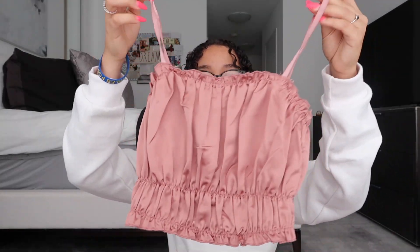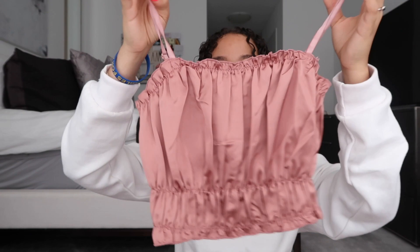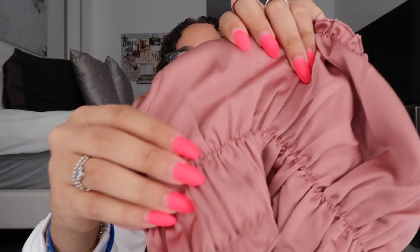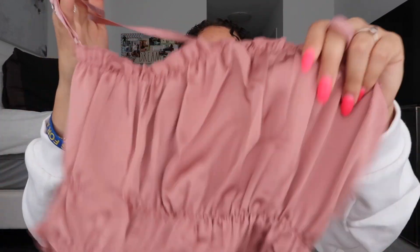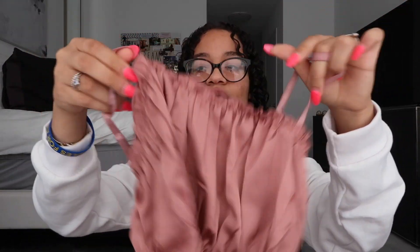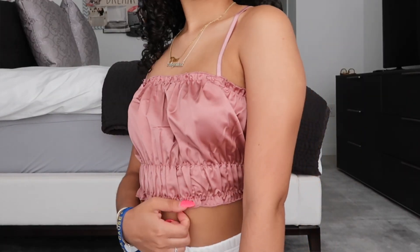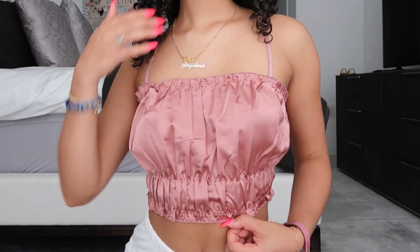Next I have a really cute going-out top in this dusty rose pink color. It's a really nice ruched and ruffled crop top. The banding at the bottom is ruched and it goes throughout the whole shirt, with ruffles at the top. It has adjustable straps, which is always nice because sometimes shirts just don't fit right. It's in a really nice soft, satiny material. This is the perfect thing for going out with friends or brunch.